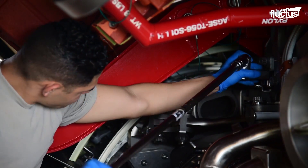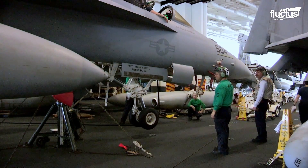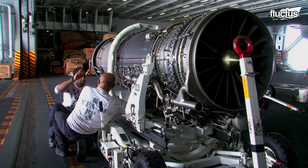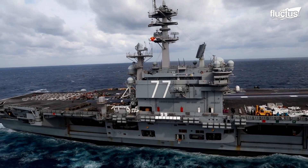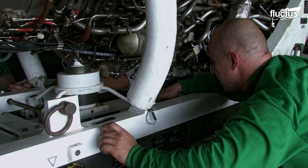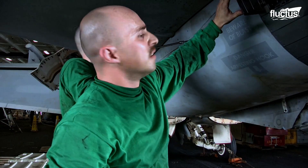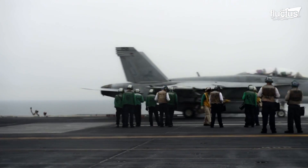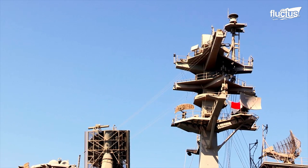Jet engine maintenance extends its critical role to various aircraft, including the formidable F/A-18E Super Hornet operated by the U.S. Navy. Sailors aboard the aircraft carrier USS George H.W. Bush, assigned to Strike Fighter Squadron 31, play a vital role in ensuring the engines of these high-performance fighter jets are kept in prime condition. The USS George H.W. Bush is on its first operational deployment, conducting vital maritime security operations and support missions as part of Operations Enduring Freedom and New Dawn.